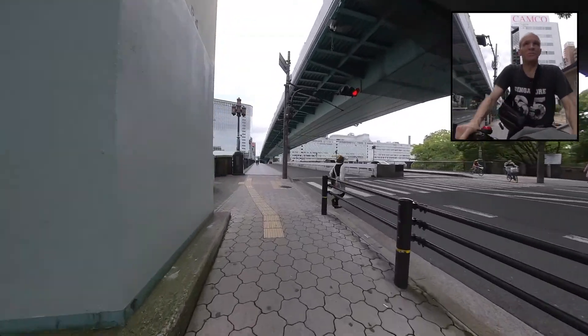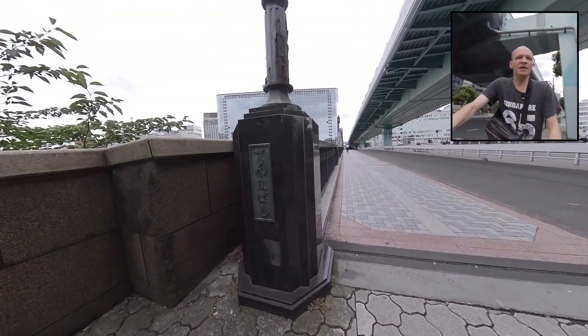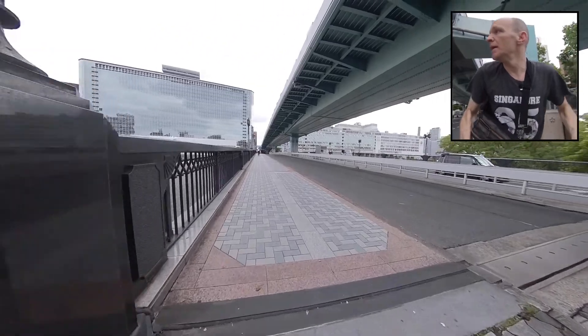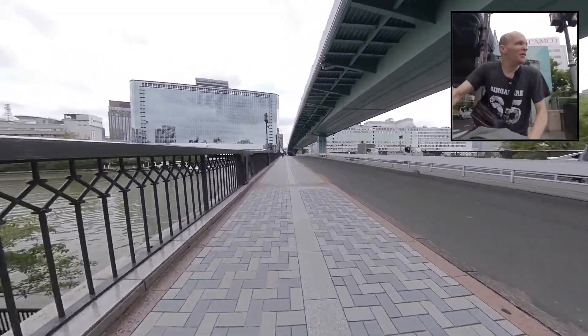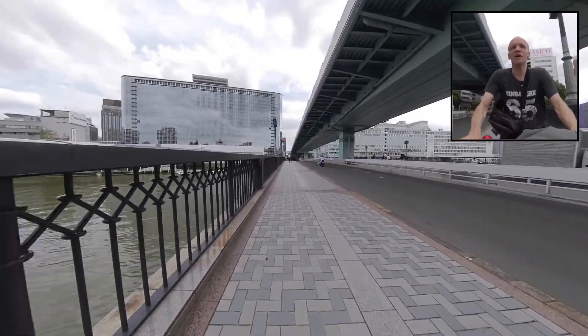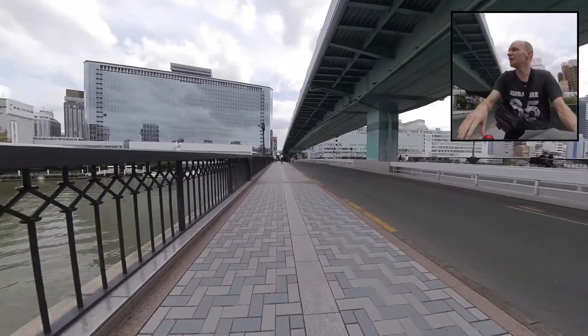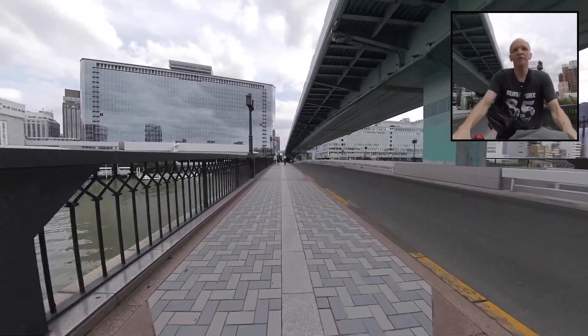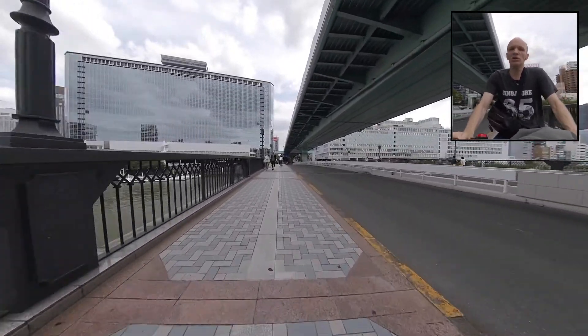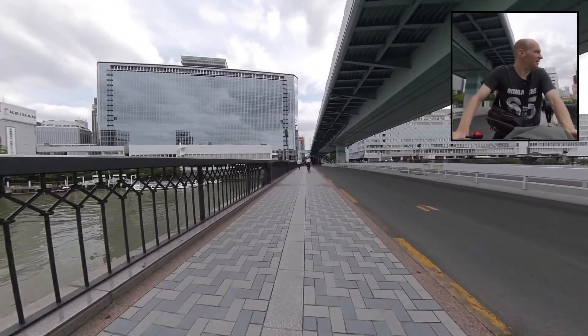First, the plan is to go across this bridge. This is not just any bridge. This, as you see from the sign, is Tenmabashi — Tenma Bridge. This is my favorite part of Osaka. Real favorite. This little section right here. I used to live right over here, and it's just an extremely convenient and nice place to live.